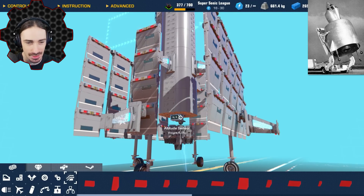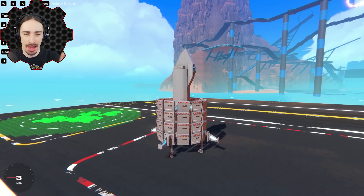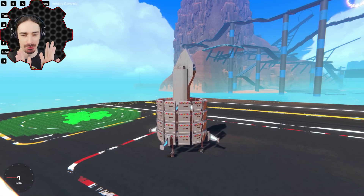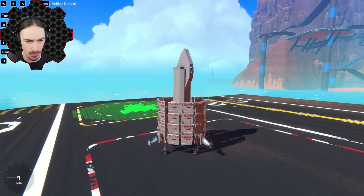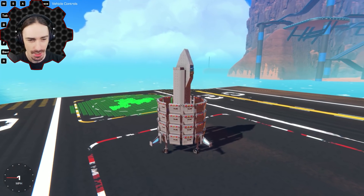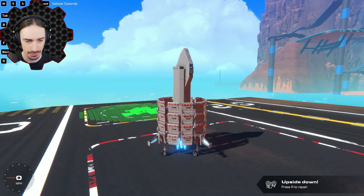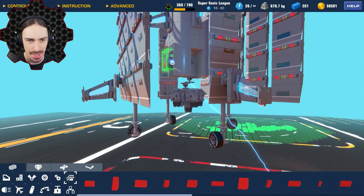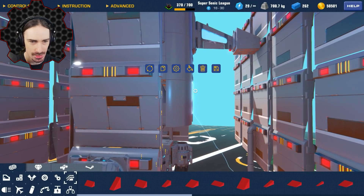Hopefully this is enough thrust to get this thing off the ground. I'm going to do it historical style — just a basic proof-of-concept test flight. See if I can hover off the ground a little bit, then land, and use the feedback to make adjustments. Here we go. The thrust isn't strong enough. Don't worry — this is an easy fix. I can just add more thrust into the side of this.